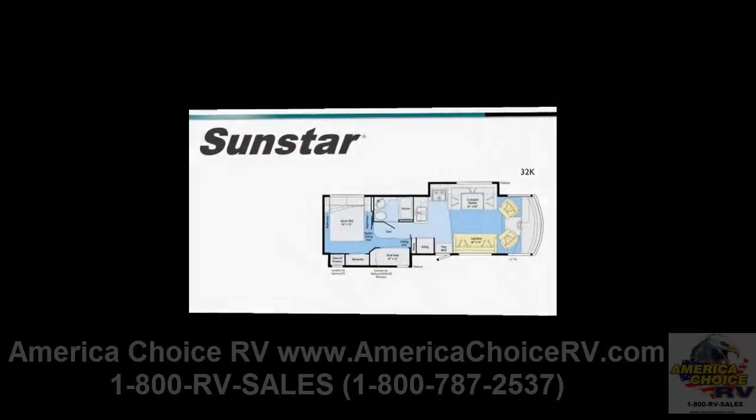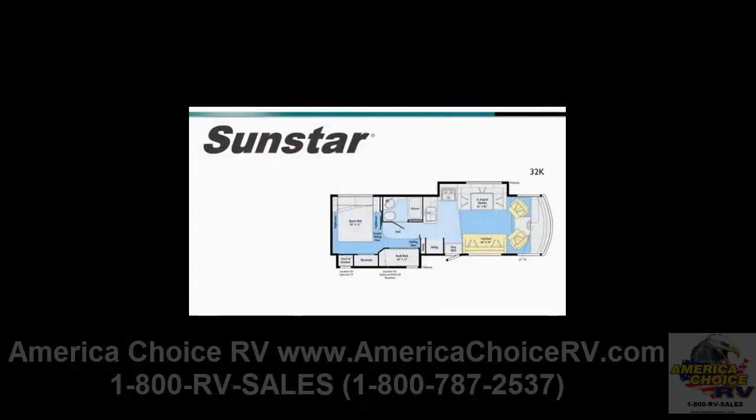The 32K makes quite an impression with its spacious living area and every family's favorite, bunk beds. This dual slide floor plan features a U-shaped dinette in the front of the coach with the bunk beds opposite the bathroom in the rear. The bunk beds are even more appealing with the optional 8.5-inch LCD flip-down video monitors that have an integrated DVD system and headphones.